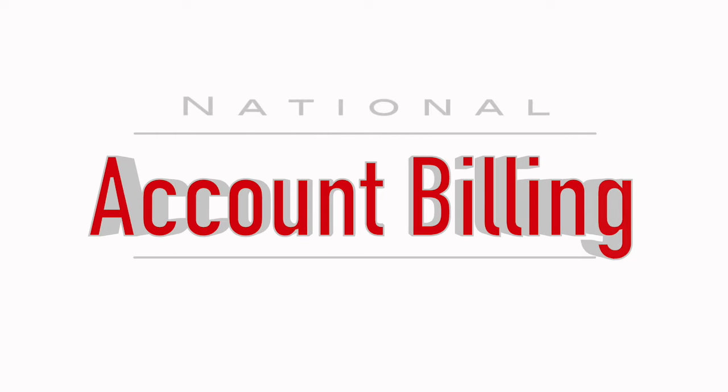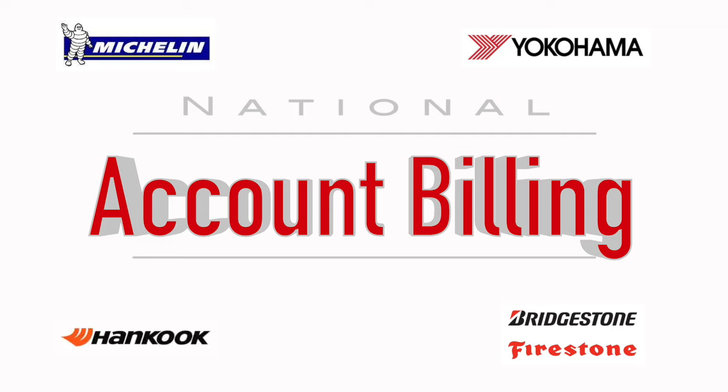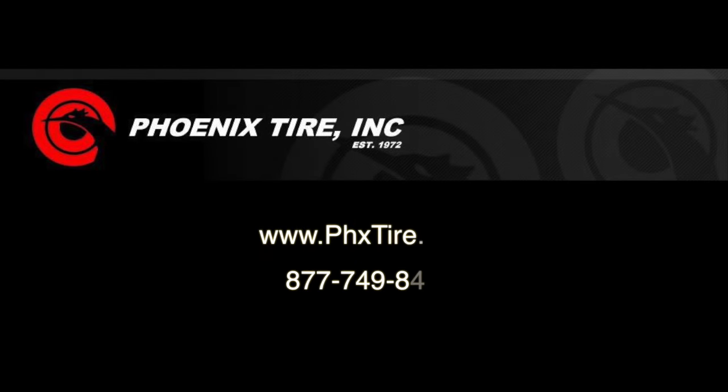We support national account billing from Michelin, Bridgestone, Yokohama, Hankook, Goodyear, GSA, and ARI, and offer unique financing options for those unforeseen repair jobs that need to be done when money is tight. Please visit our website or stop in — we'd love to earn your business.